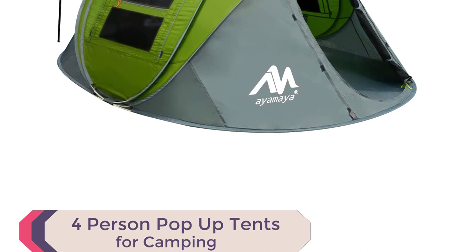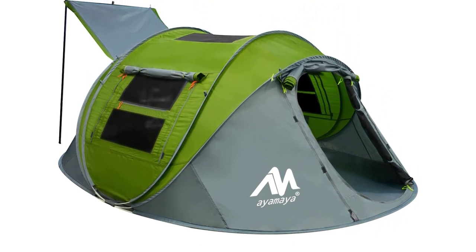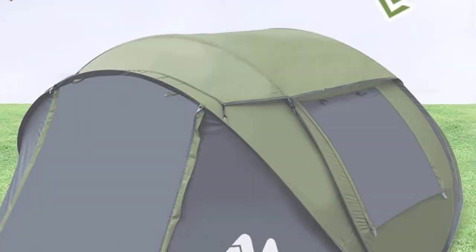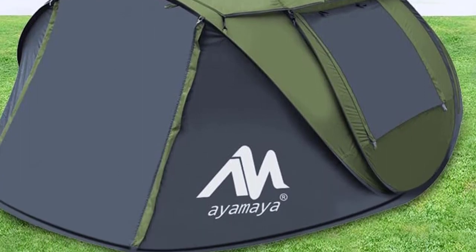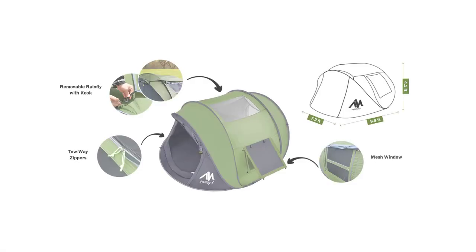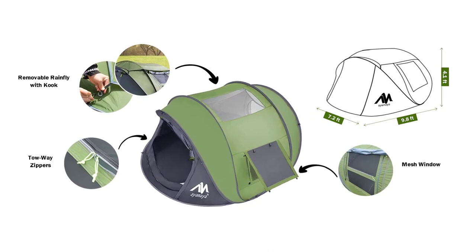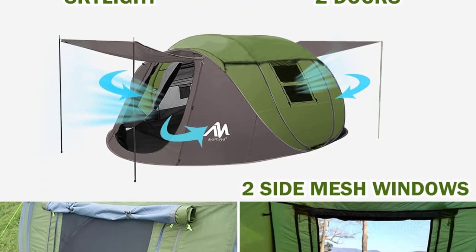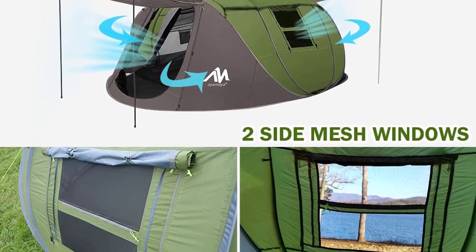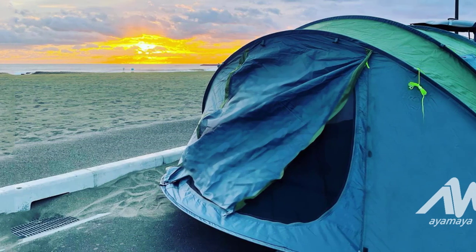Number 7: Ayamaya 4-Person Pop-Up Tent. Introducing the Ayamaya 4-Person Pop-Up Tent for a hassle-free outdoor experience. With its quick setup, simply unstrap the tent and watch it pop up automatically in seconds. The spacious tent measures 9.8 x 7.2 x 4.1 feet, providing ample room for up to 4 people. Experience the beauty of the night sky with the overhead skylight, adding a touch of romance to your camping trip. The tent also features a removable waterproof rainfly cover for added protection during rainy days.